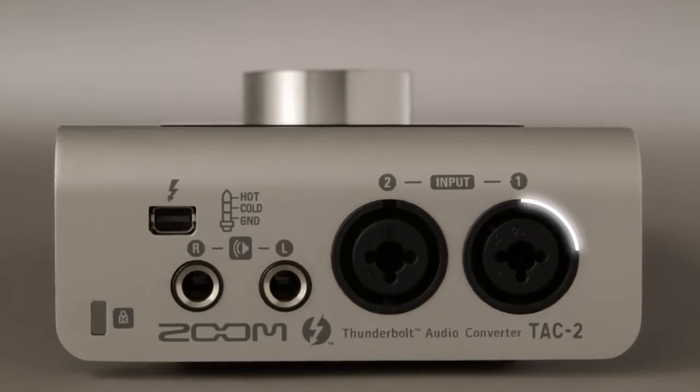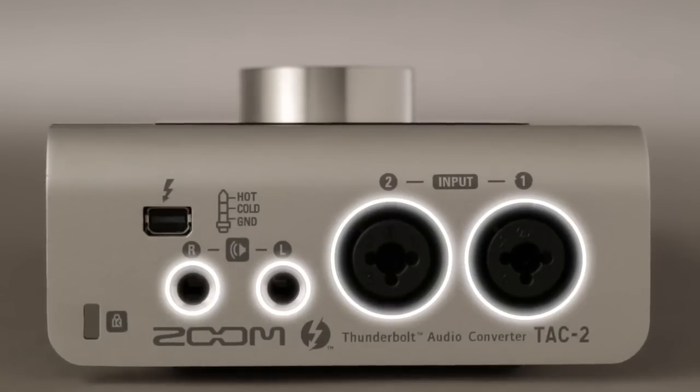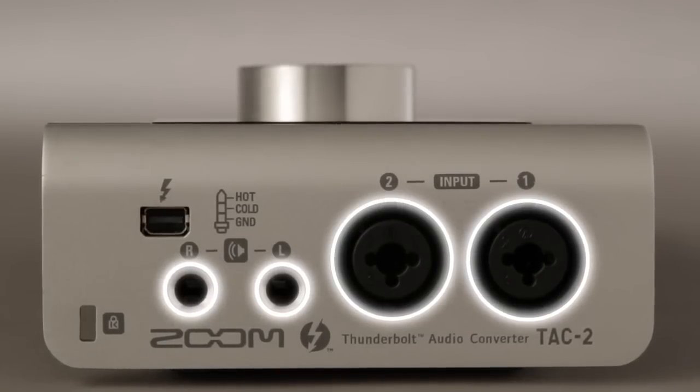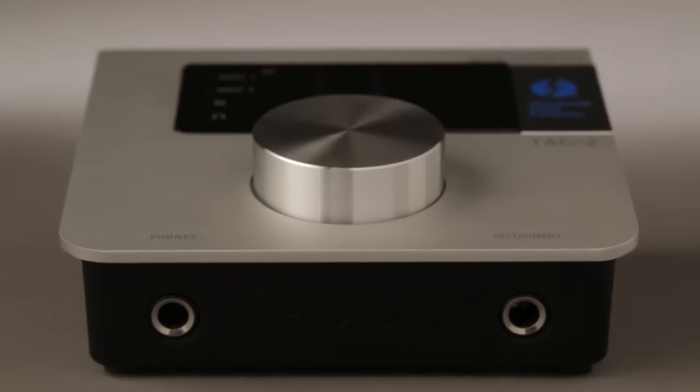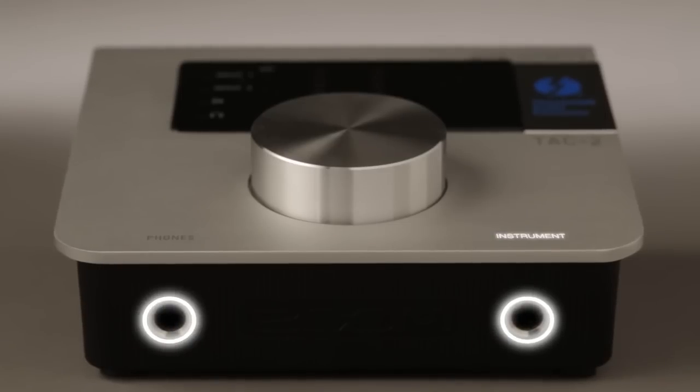On the rear panel, you'll find two balanced combo input jacks and two balanced output jacks. The front panel offers a high-impedance input for connection of instruments like electric guitar and bass, plus a headphone jack for private monitoring of your audio signal.